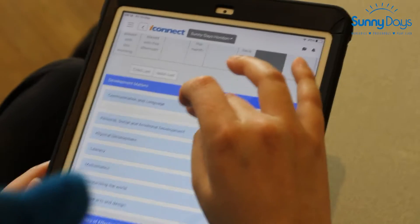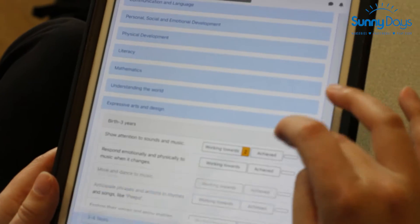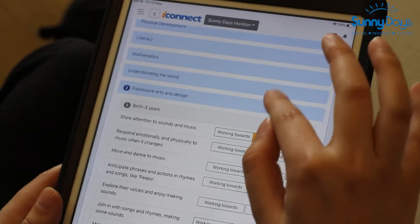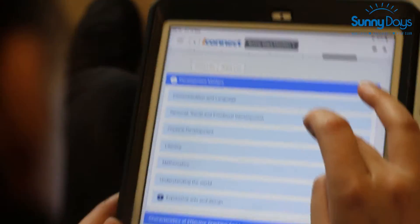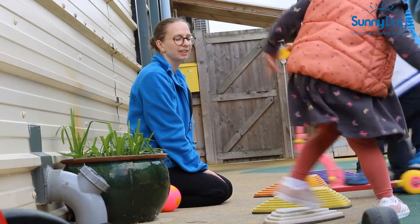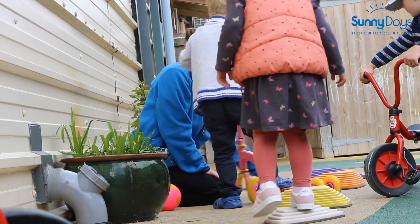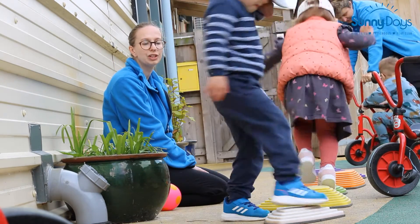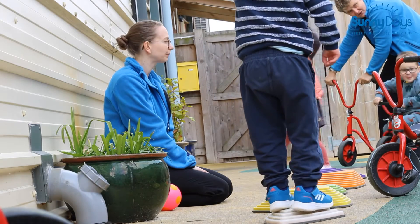We carry out assessments and track the children's development through iConnect, using observations and their online journal. We do their assessments and observations on there, and when they come down to you it means you can see the baseline of where they're at. We can look at what they've already achieved through their observations and assessments, and then see next steps as well — we've started adding next steps so that even if they're coming from another room, we can see what next steps they're working towards and what we need to plan for them.